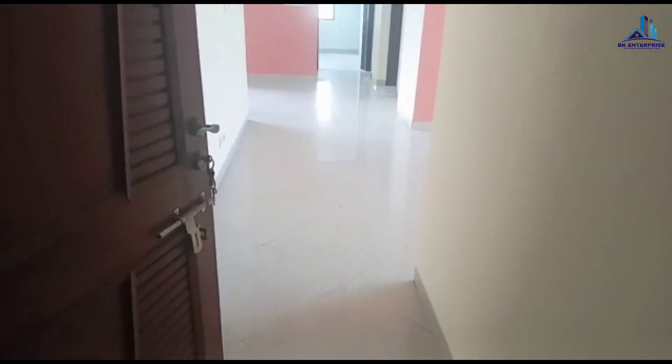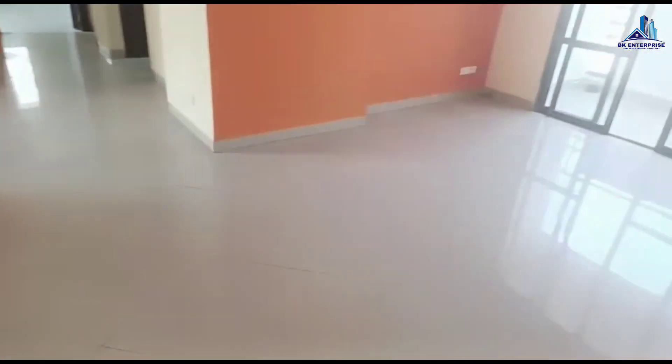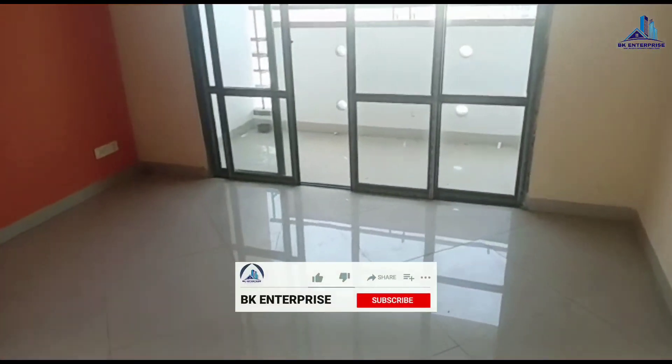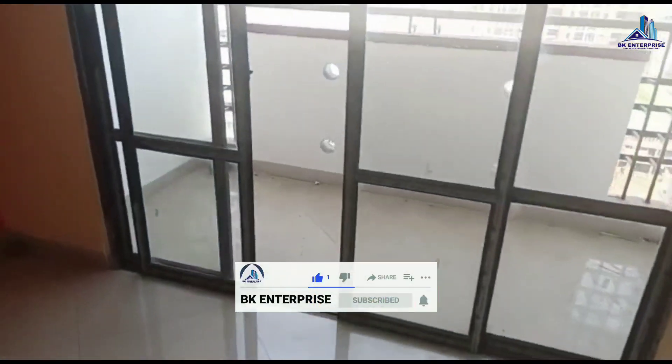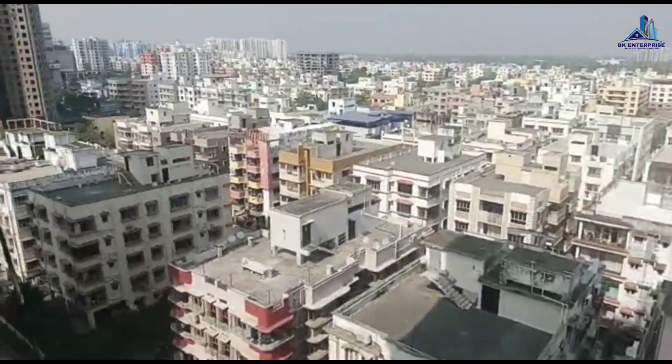Hello guys, welcome back to my channel PK Enterprise. I hope you are all very fit and fine. Today I have brought a new property video of a 3 BHK flat, and this flat is available in a complex.